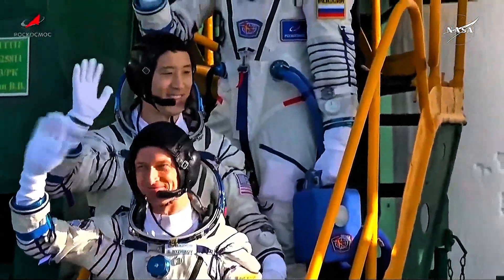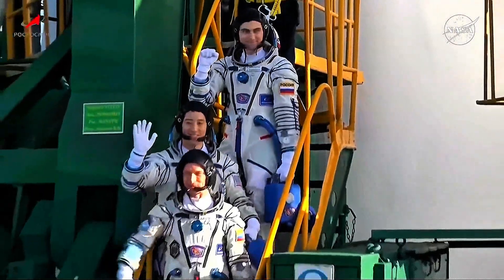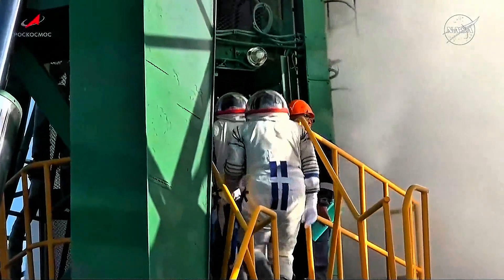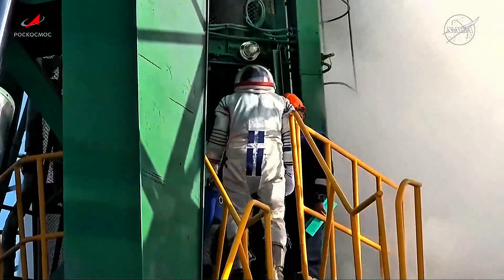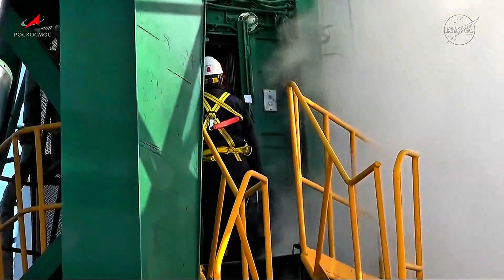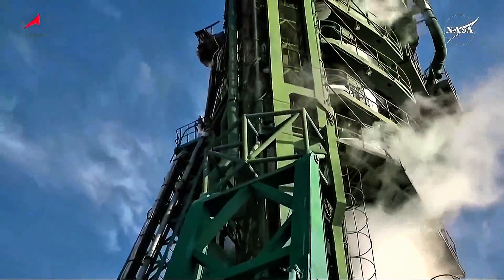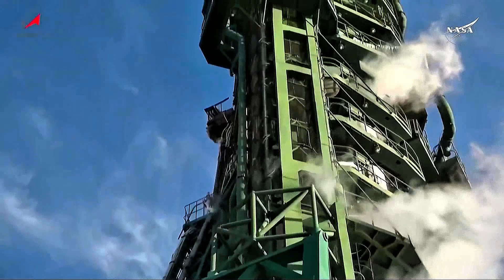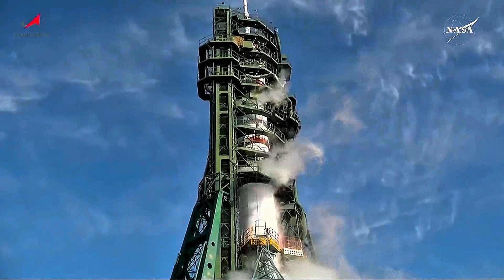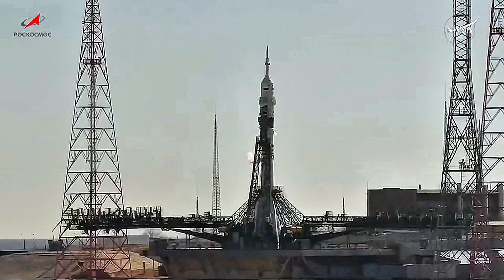A final opportunity for the three crew members to wave goodbye to the well-wishers at the launch pad before climbing those few stairs, riding the elevator up to the entrance level and the hatchway to the Soyuz descent module to be helped into their respective seats. Sergei Rizhikov, the Soyuz commander, takes the center seat, flanked to his left by Zabritsky, board engineer number one, and to Rizhikov's right is Johnny Kim of NASA, board engineer number two.